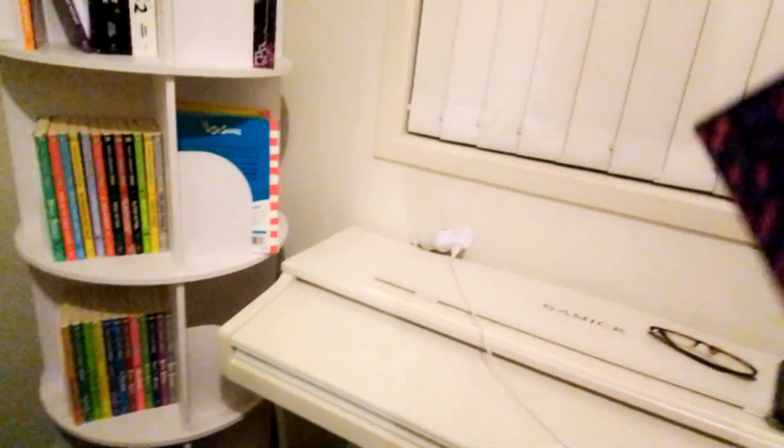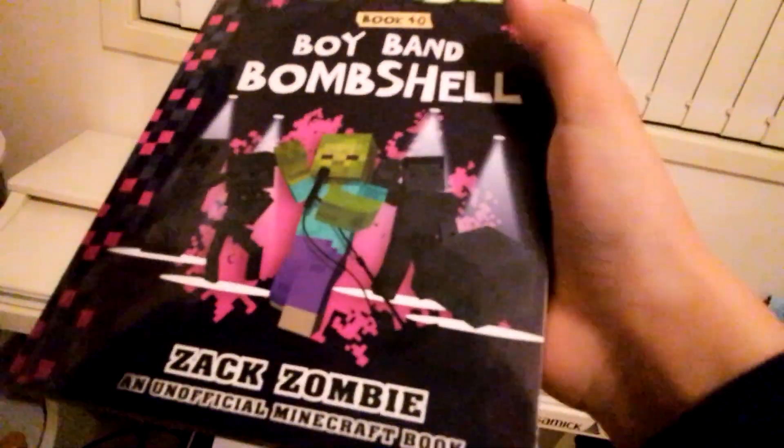Now let's move into book 40. Book 40 side drop test. Let's do this in 3, 2, 1. Okay guys, we got some crazy results. Really interesting — it's exactly the same as book 39.